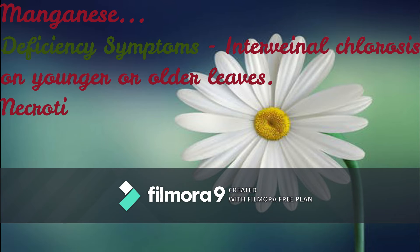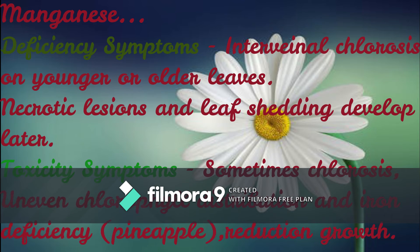Moving to the next element, Manganese. Deficiency symptoms: interveinal chlorosis on younger or older leaves, and leaf shedding develops later. Toxicity symptoms: sometimes chlorosis and uneven chlorophyll distribution, also iron deficiency-like symptoms in pineapple, and reduction in growth.